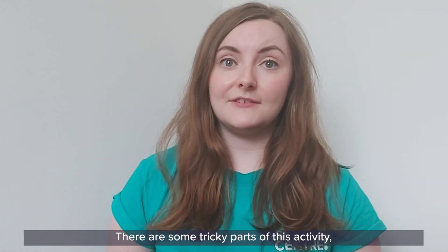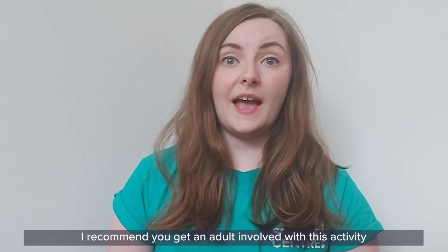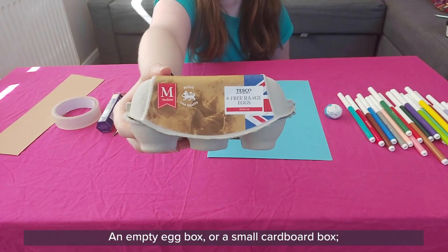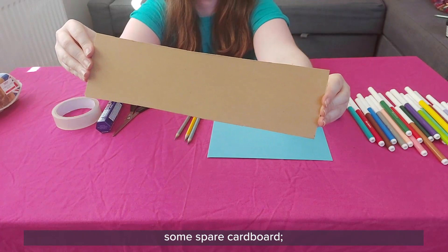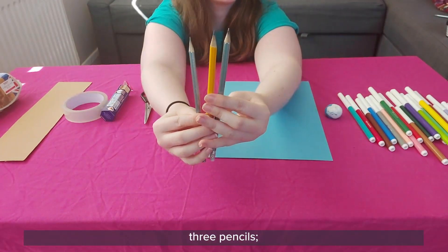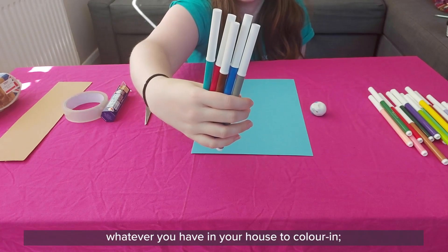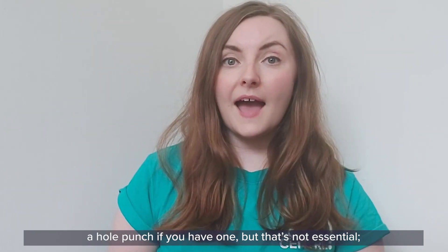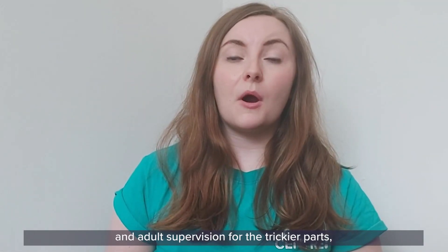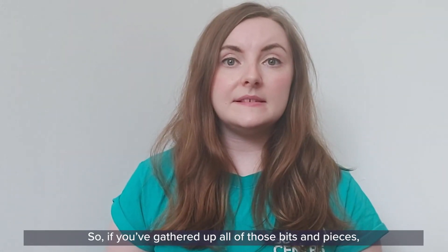There are some tricky parts of this activity, especially the parts where we have to do some cutting and making holes through cardboard and paper. I recommend you get an adult involved to help out with those parts. Here is everything you'll need today: an empty egg box or a small cardboard box, some spare cardboard, some sticky tape, a cardboard sweetie tube empty of course, a pair of scissors, three pencils, paper or card, blue tack or plasticine, pens, crayons and colouring pencils, a hole punch if you have one but that's not essential, and a hairdryer or fan — with adult supervision for the trickier cutting parts.